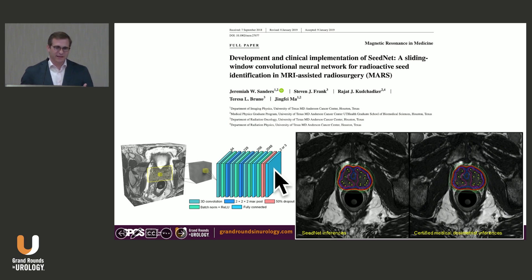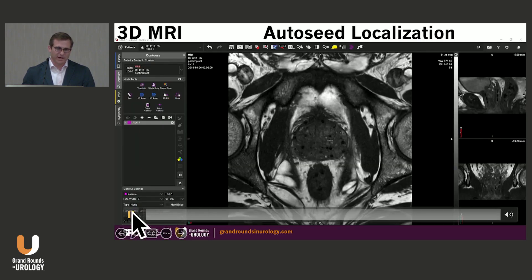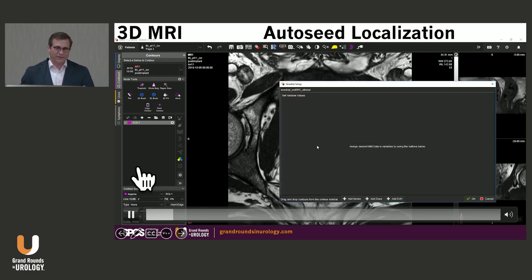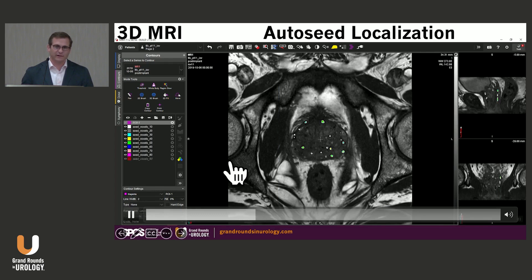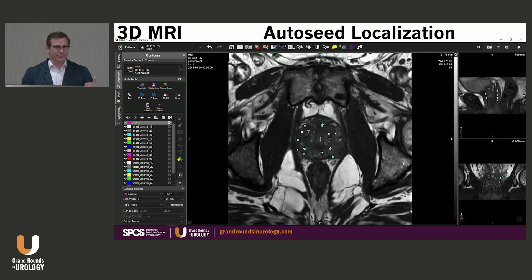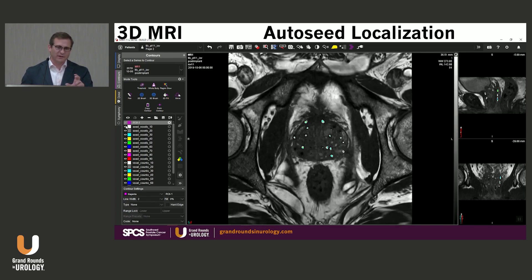Finally, we developed an auto seed localization tool for MRI to make the dosimetrist's life even easier. This is the development and clinical implementation of what we call SeedNet — a sliding window convolutional neural network for radioactive seed identification for MRI-assisted radiosurgery. Through this methodology we can characterize seeds, and we're now commissioning this in our clinic. MIM allows you to have these extensions and incorporate them, and you can see the rapid evolution of radioactive seed identification occurring very quickly through every step of the automated process.